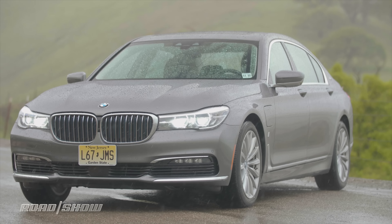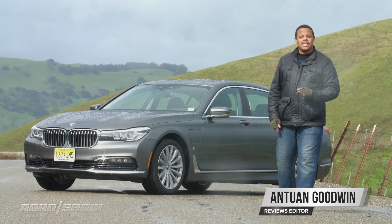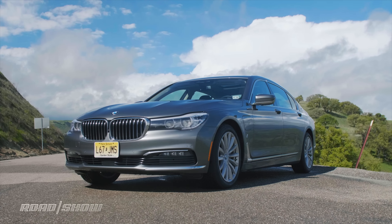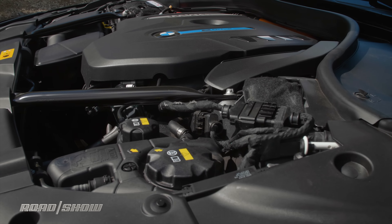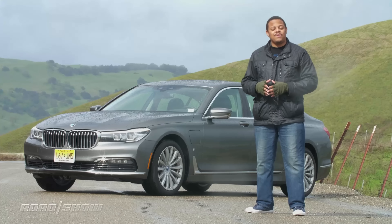Look what we have here — it's BMW's flagship, the 7 Series sedan. But this 2018 740e xDrive iPerformance is not like most 7s you're familiar with, because it's a plug-in hybrid, building on the 740's luxury amenities with a big battery and a healthy dose of electrified efficiency. But does that extra fuel economy come at the cost of performance? Well, let's hit the road.